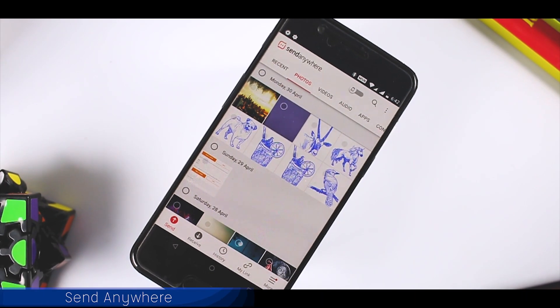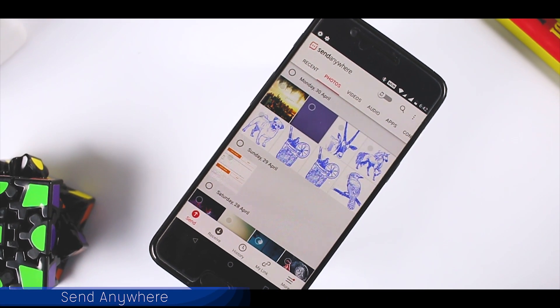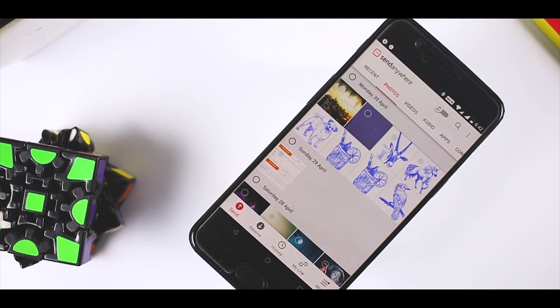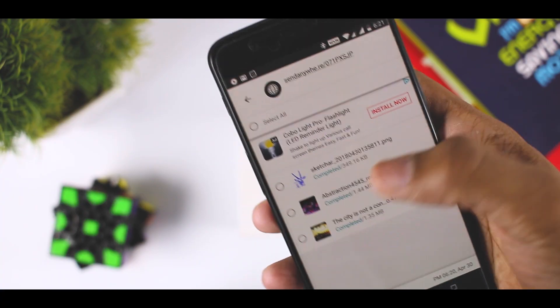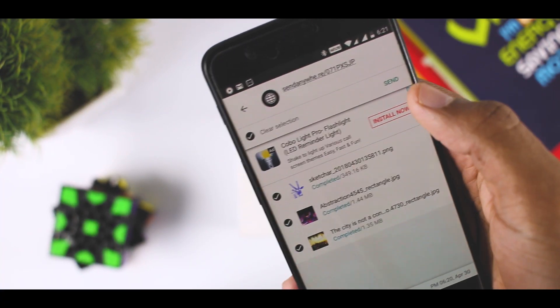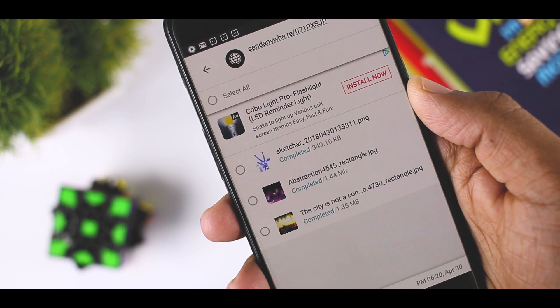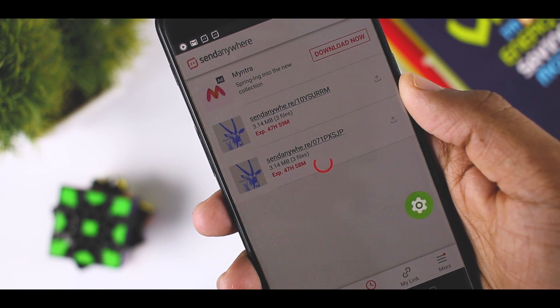The easiest way to send files in a variety of ways is via Send Anywhere. Whether you want to send your files to a fellow Android user or your mortal enemy who uses an iPhone, it's all at your fingertips. Plus, you don't even need to be on WiFi to do it — making it finally an easier way to share files with anyone around you.